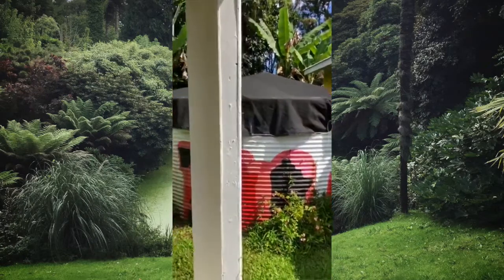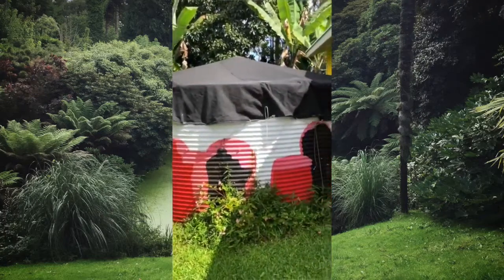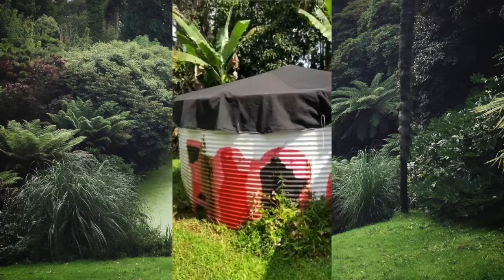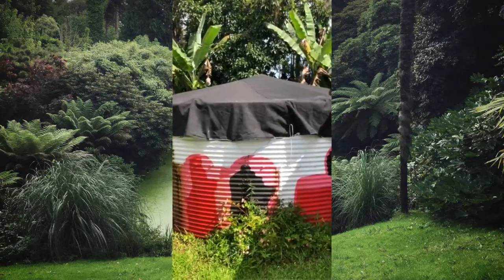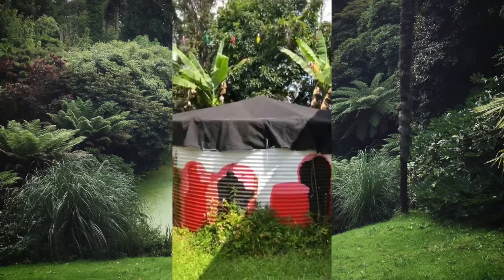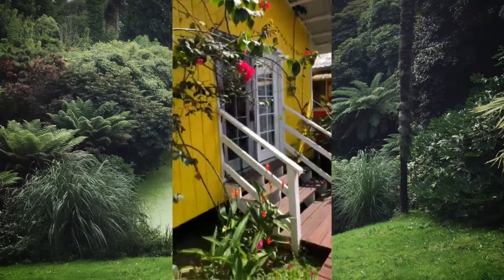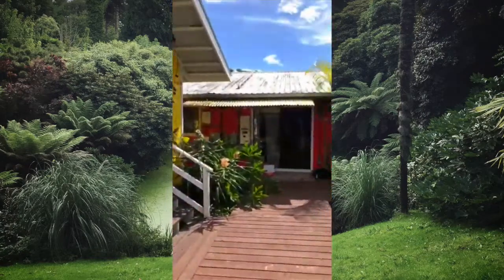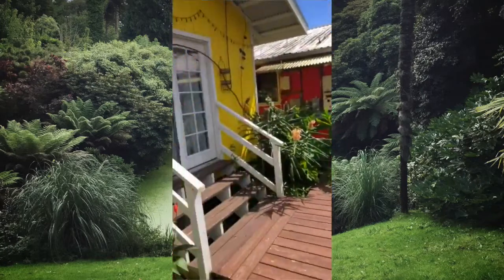That's the water catchment. We own rainwater, so we catch all the rainwater here — it rains a lot — and we collect it in this big water catchment, then redistribute it to the space, to the cabin, to the main house, to this cabin. So we're completely off grid here.